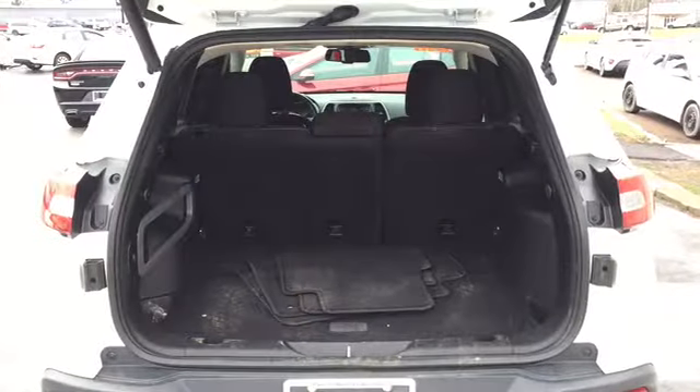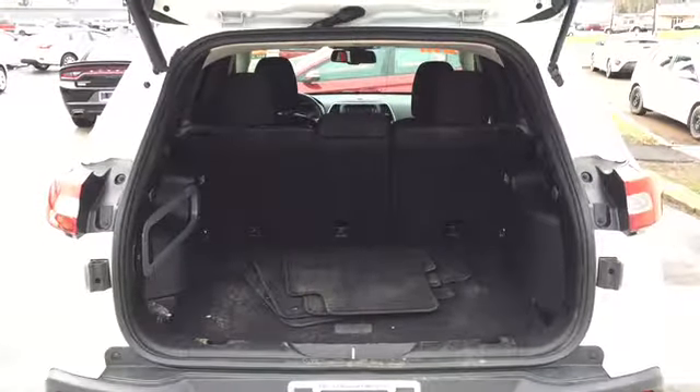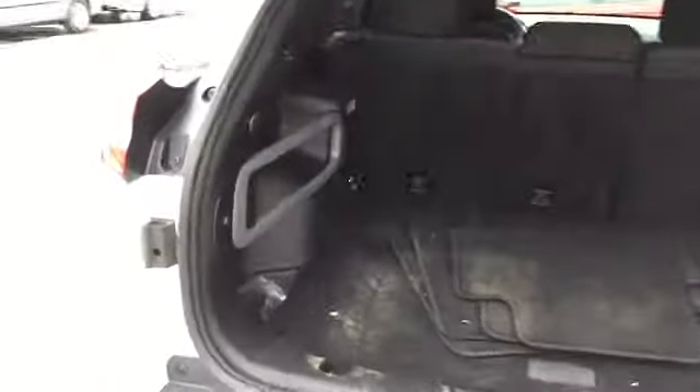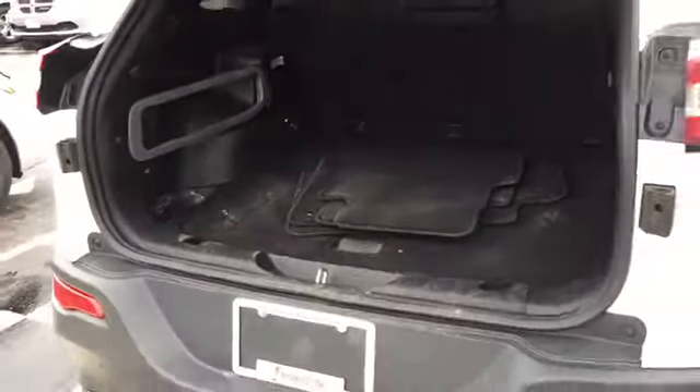The storage area is perfect for any adventurous types. Your storage space features a flat load surface, cargo hooks, a 12-volt DC plug-in, and cargo compartment lights. And when you're ready to lock up shop, simply hit the button to the left of your cargo space and watch as it closes automatically.